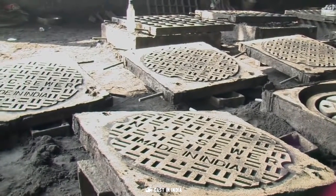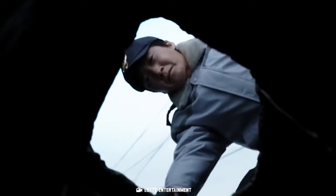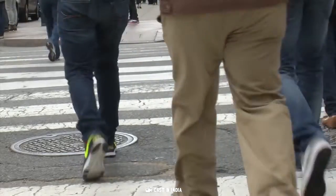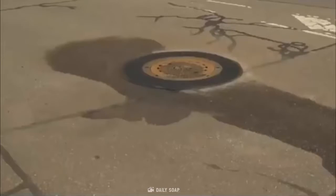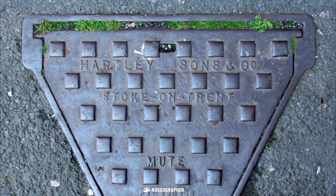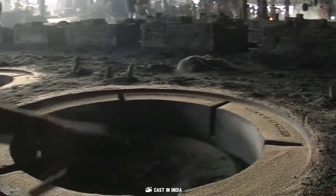The most commonly cited reason is that the circular shape of the cover ensures that the cover doesn't fall through the opening itself. This actually makes sense since rectangular or square covers would fall through the opening if inserted diagonally into the hole. Circular ones are not the only covers that wouldn't fall through — a Reuleaux triangle would also serve the purpose, but they would be much more complicated to manufacture on a large scale than simple circular covers.